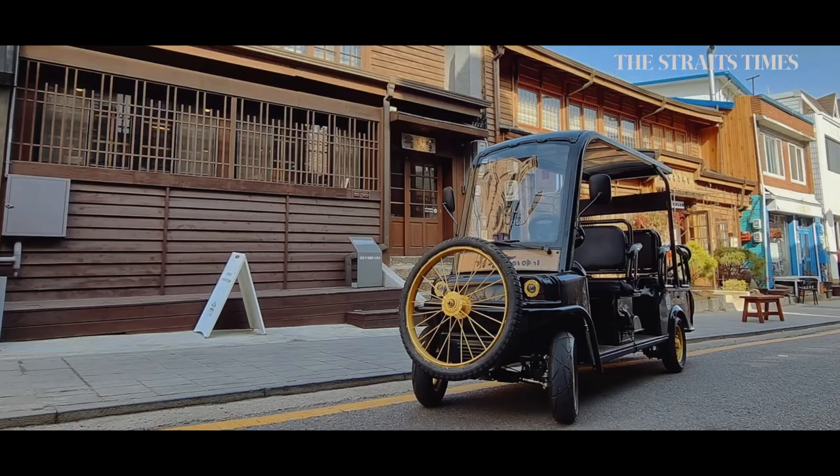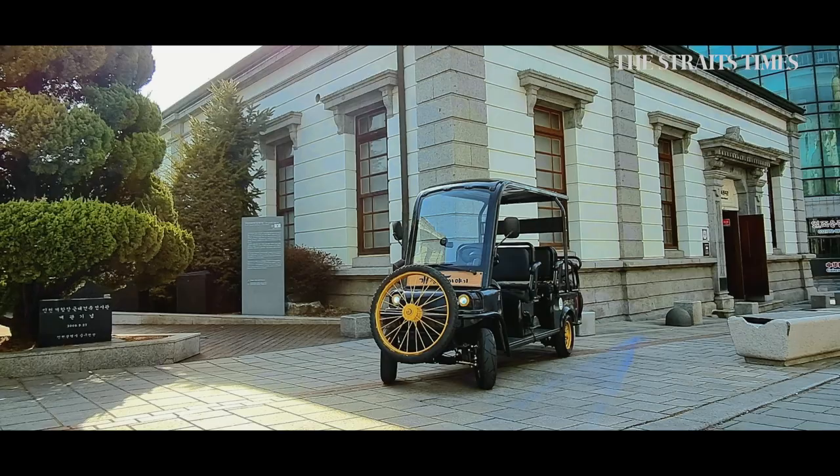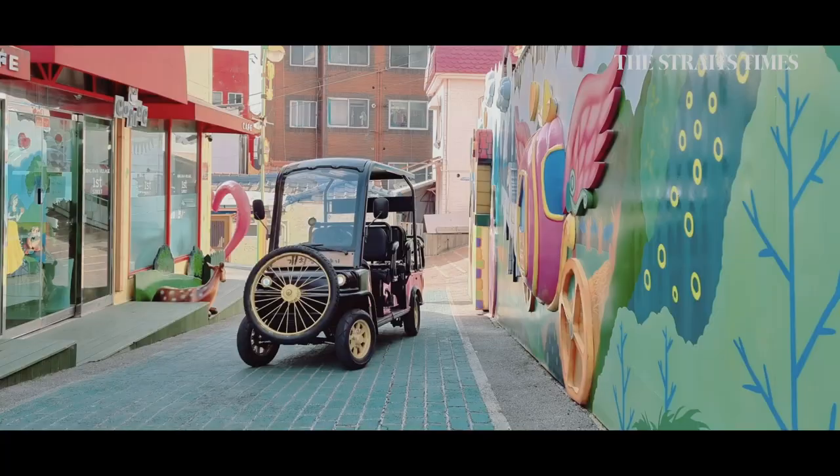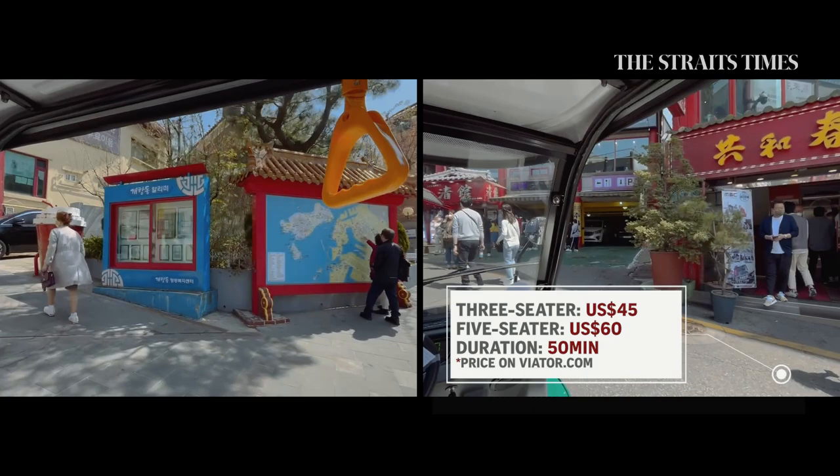The vehicle is designed to look like a car from the 19th century, and you can choose from a 3 or 5-seater. You can book directly at the tour operator's booth located in front of Incheon station, but it would be safer to book online in advance to guarantee an English-speaking guide.